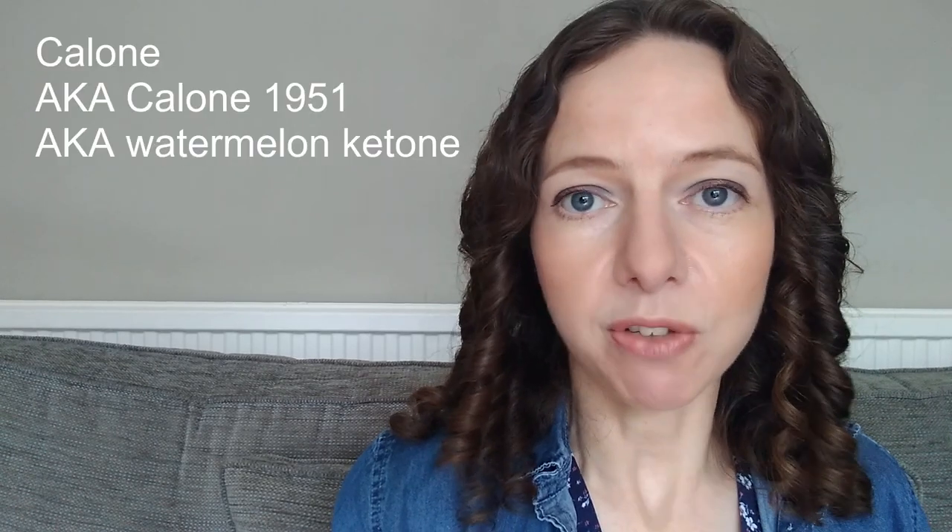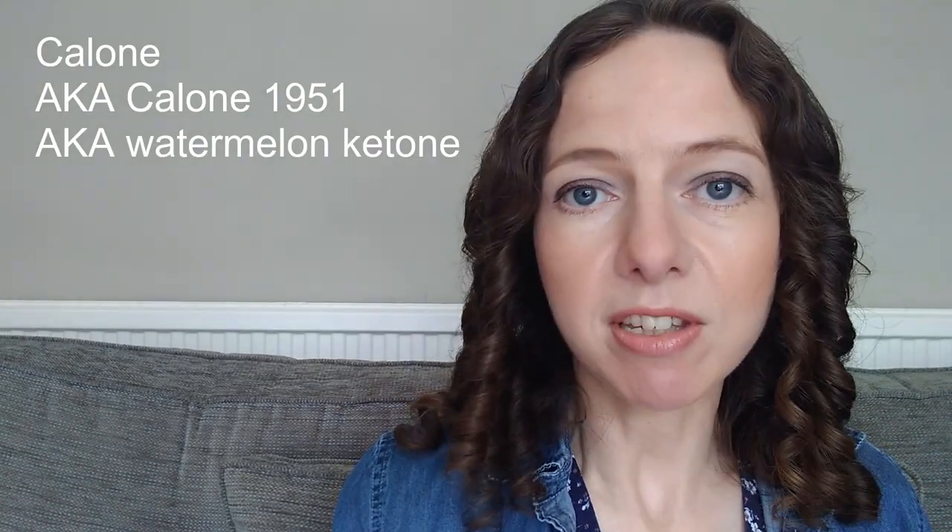So what notes are actually aquatic in perfumery? Well, there are natural and synthetic notes, and as I've alluded to, the main synthetic note really did kick off the whole aquatic trend. Let me tell you the story of how the main aquatic note, calone, was first synthesized.